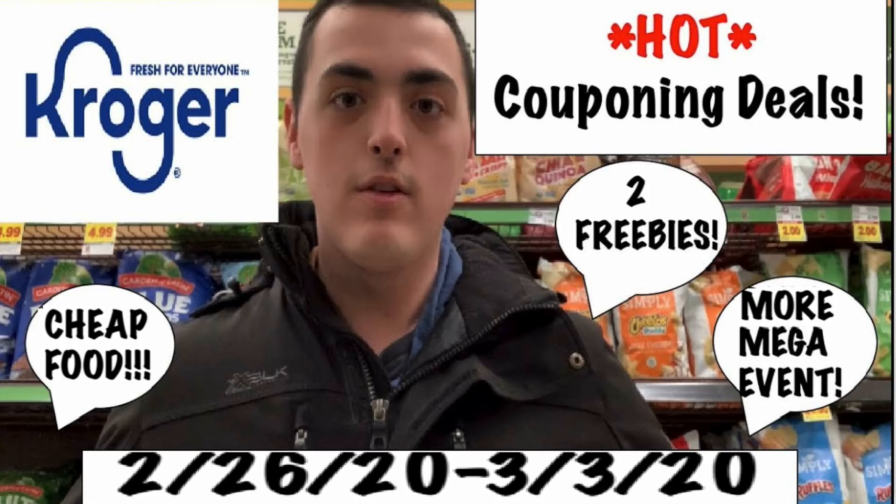A lot of you guys have told me, Nick, I really appreciate your channel because you talk about groceries, because honestly that's probably what most of us are really trying to save on. I mean, we can have a hundred bottles of shampoo and a hundred tubes of toothpaste, but that's not going to feed our families. So food deals are so important, and I've been trying to really work more of those in.